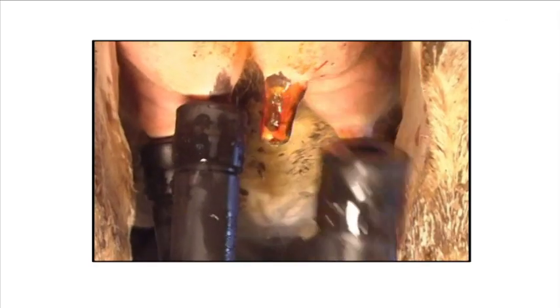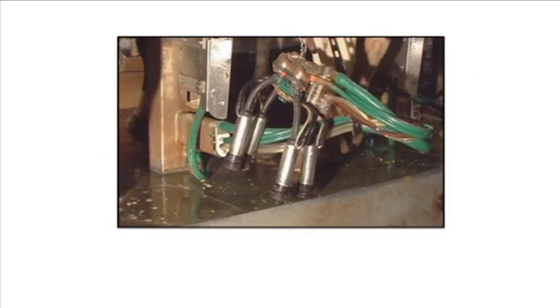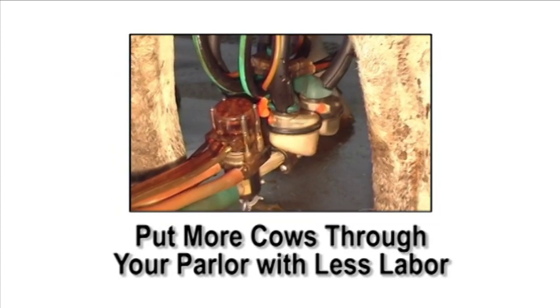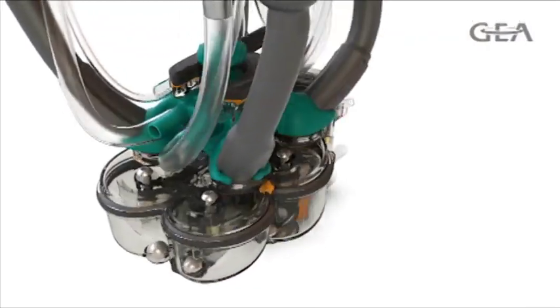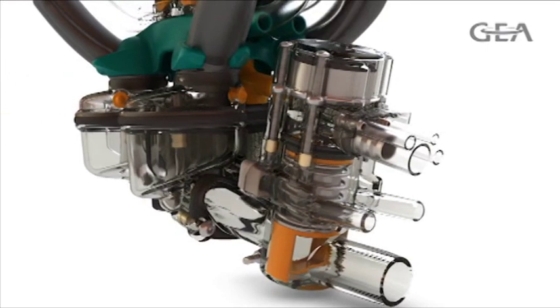The Apollo Milk System from Ghia Farm Technologies provides automated solutions that immediately put more cows through your parlor with less labor, while maintaining or improving your milk quality goals. The result — more profits are put back in your pocket. Take the next step in automation with the Apollo Milk System from Ghia Farm Technologies.